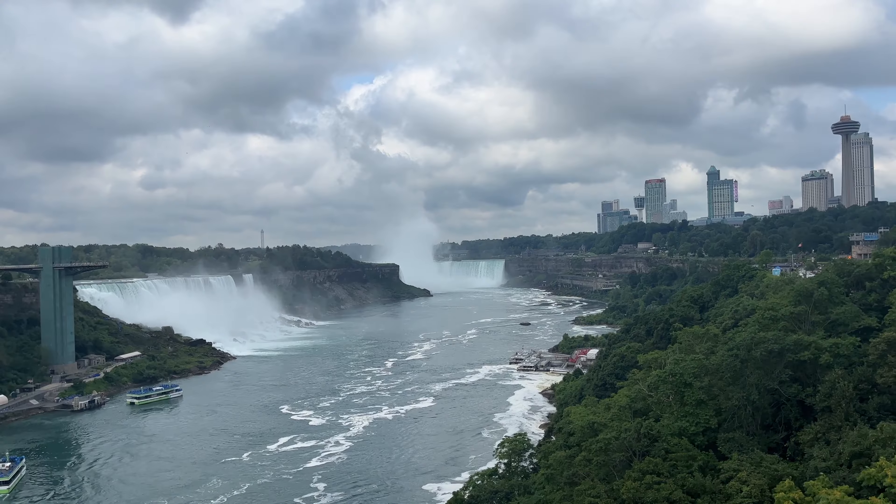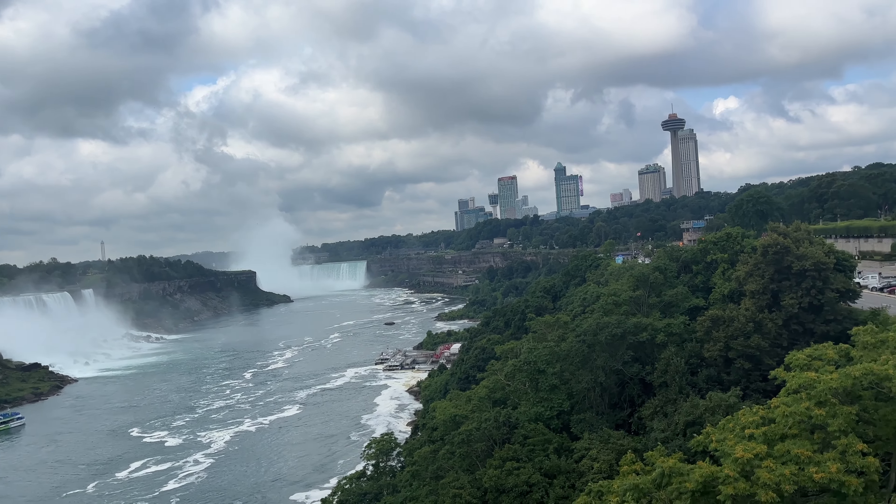Bonjour from Canada! Howdy from the United States. It's done, we've done that now. That was just so easy — we're in Canada, just like that. We just walked through. The man looked at our passports and said go through. So we're just going to take a walk down to the falls. This is amazing. I can't believe we've just walked into Canada. I've never been here before, it's my first time.